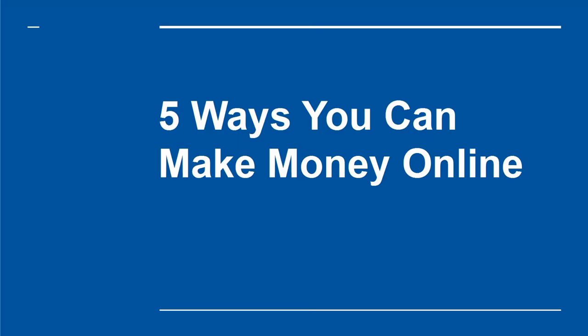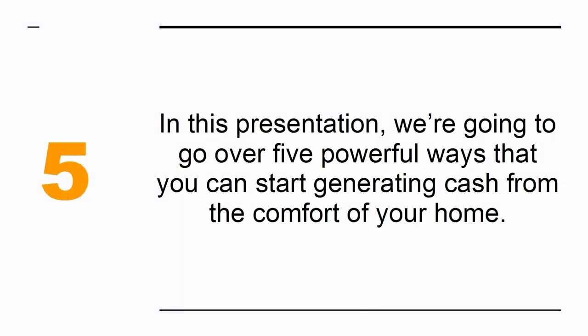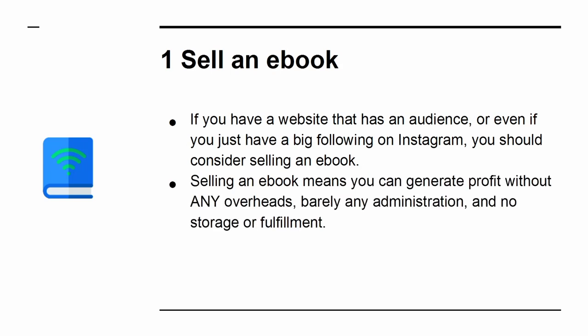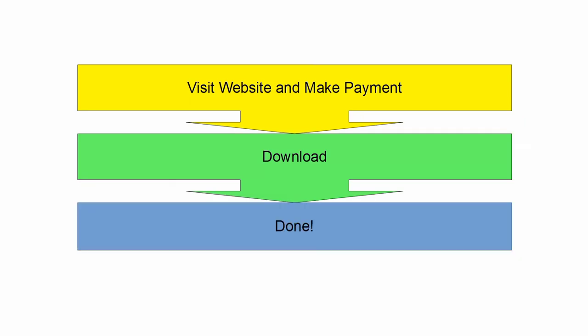5 Ways You Can Make Money Online. Looking to make money from a website? Want to earn cash from the comfort of your home as an internet marketer? We are going to go over 5 powerful ways that you can start generating cash from the comfort of your home. If you have a website that has an audience, or even if you have just a big following on Instagram, you should consider selling an e-book. Selling an e-book means you can generate profit without any overheads, barely any administration, and no storage or fulfillment. People pay for your e-book, then they download it. It's that simple. If you're in the U.S., you won't even be charged for VAT.